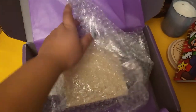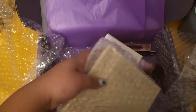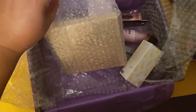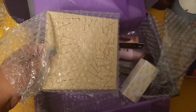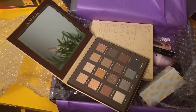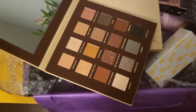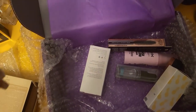Okay, I see an eyeshadow palette — oh, this is the Nabla one! There are things stuck to the bottom of it, but there is an eyeshadow palette. I don't have this one; I do have a Nabla palette but it's not this one. This is the Side by Side one and it looks really pretty. I'm happy about this eyeshadow palette — I think this one is about as much as I paid for the whole box.